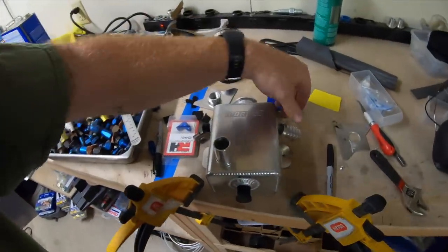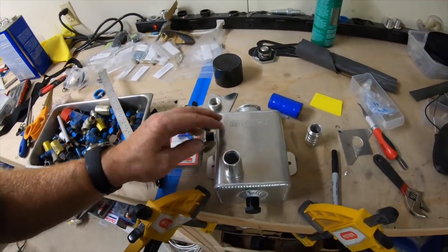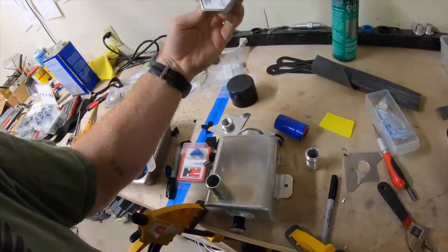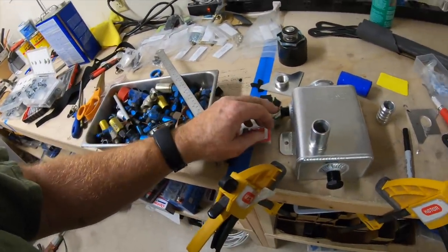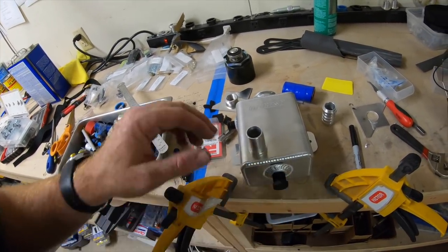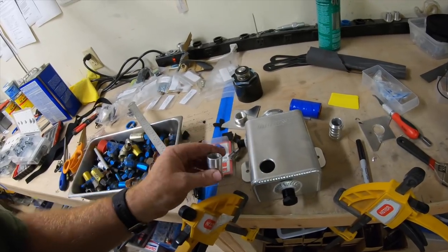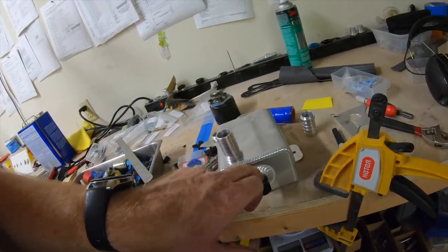What I'm using for the coolant reservoir is this Moroso coolant reservoir — it's the basic one from Summit Racing, and I've got a radiator cap for it. The outlet and inlet were the wrong size and in the wrong position. The outlet will still be used in case I ever need to drain it. I went and got these weldable one-inch barbed bungs, drilled out a hole in it, and those are going to be welded in.